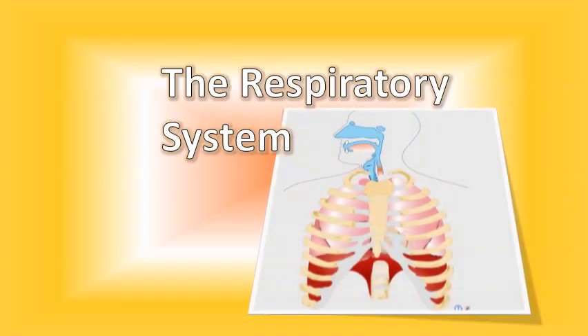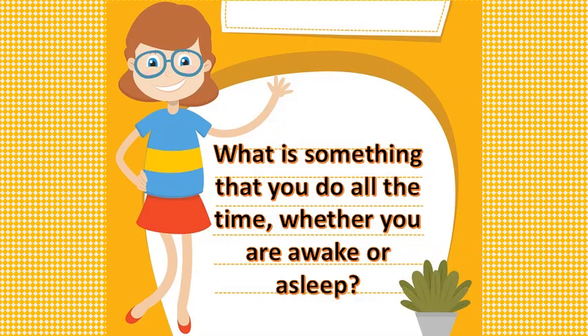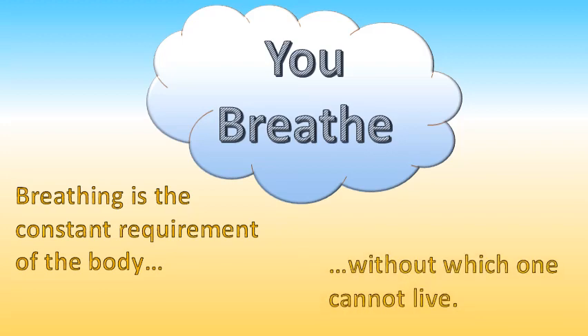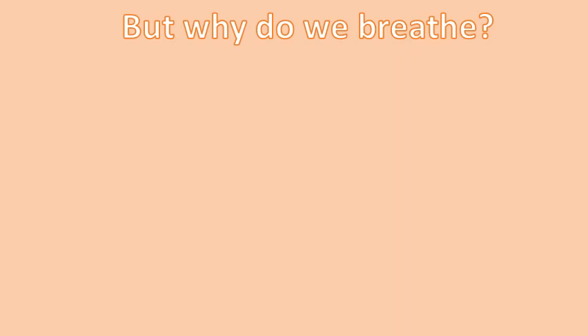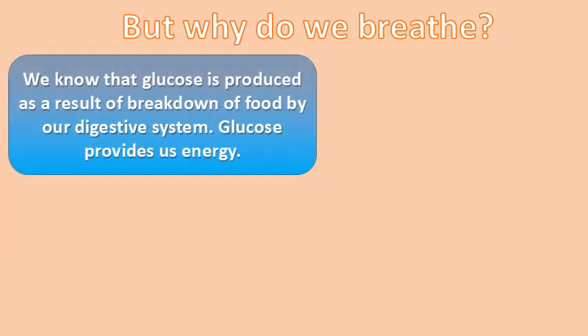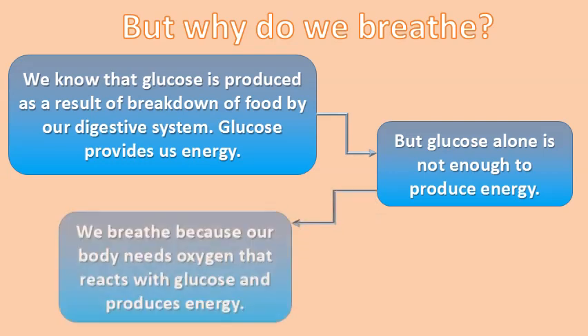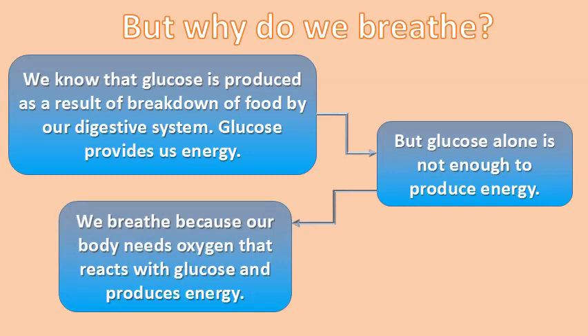The respiratory system — what is something that you do all the time whether you are awake or asleep? You breathe. Breathing is the constant requirement of the body, without which one cannot live. But why do we breathe? We know that glucose is produced as a result of breakdown of food by our digestive system. Glucose provides us energy, but glucose alone is not enough to produce energy. We breathe because our body needs oxygen that reacts with glucose and produces energy.